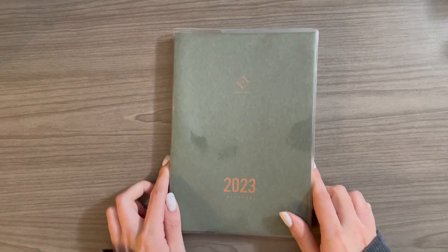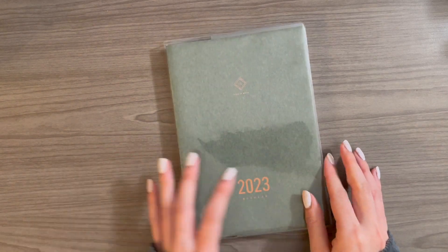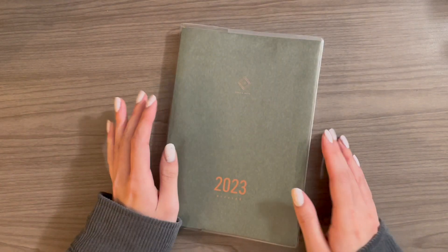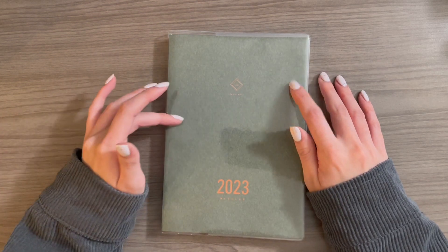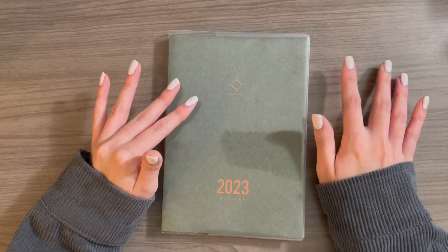The last planner in my lineup for this year is the A5 Take a Note weekly planner. I have been enamored by this planner since I first saw it earlier in the year, but I was unable to get my hands on it because it was sold out at the time and they don't restock this planner. So you kind of have to grab it when you see it and when it's in stock originally.